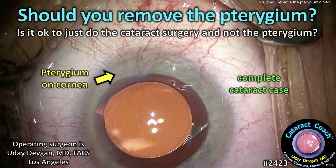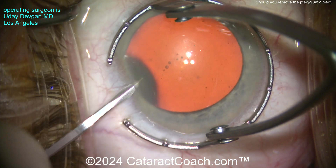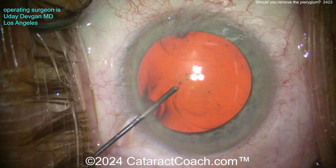Should you remove the pterygium? Is it okay to just do the cataract surgery and not worry about the pterygium? Let me show you a case here. This is me operating one of my routine cases. I recently did this surgery and you can see there's a nasal pterygium for sure.